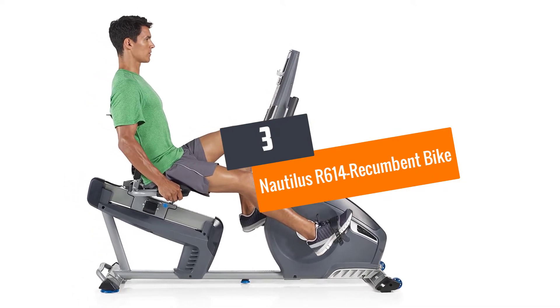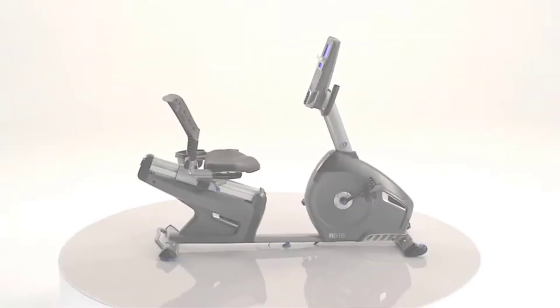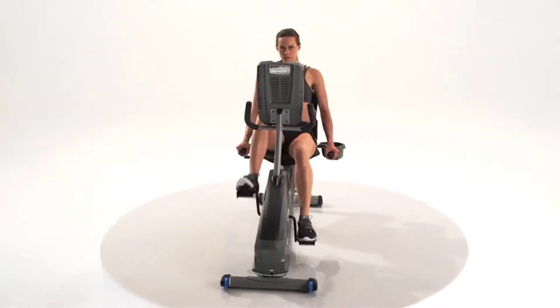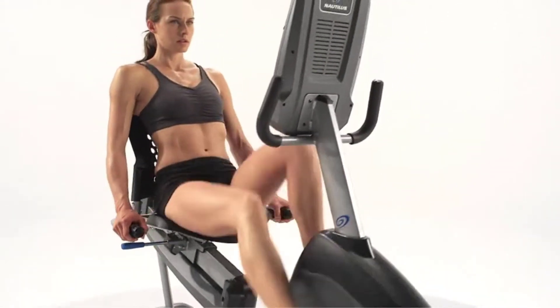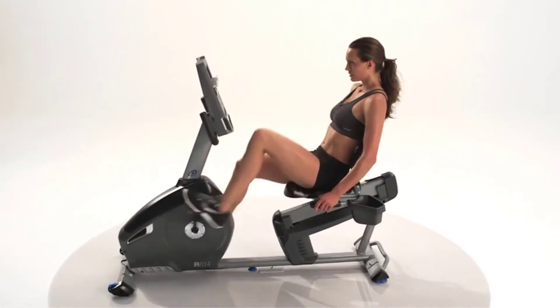Number three: Nautilus R614 Recumbent Bike. The Nautilus R614 has an impressive design — it's comfortable and enjoyable to use. It features a dual track LCD with a two-window design that shows the status of 13 workout details. It can also save the profiles of two or more users, allowing you to easily track workout behavior and rate your accomplishments.